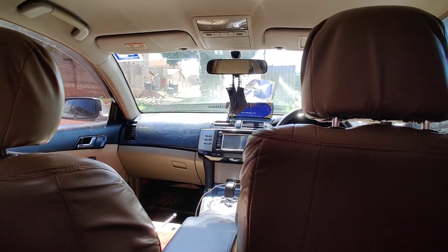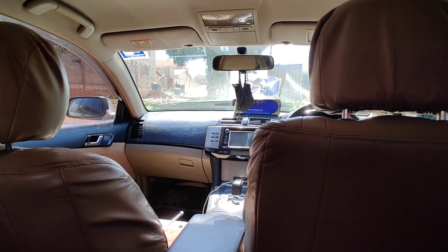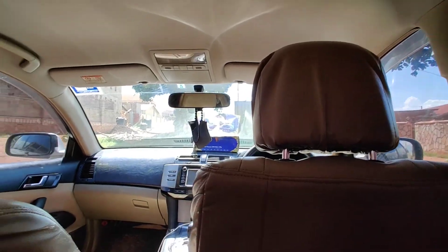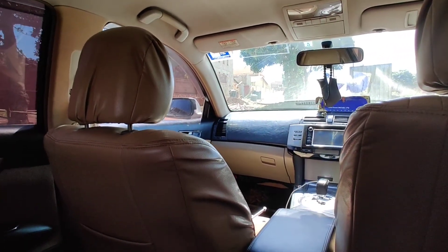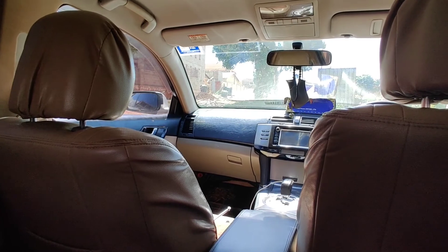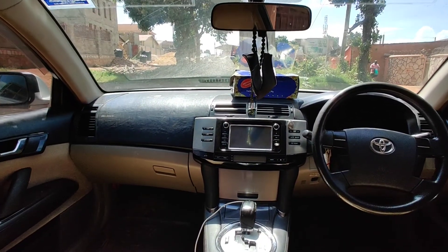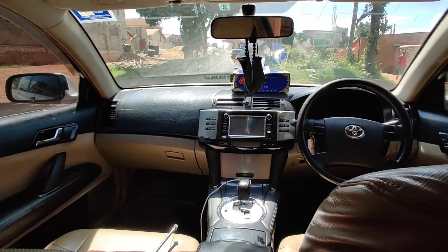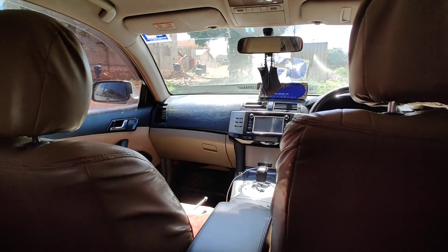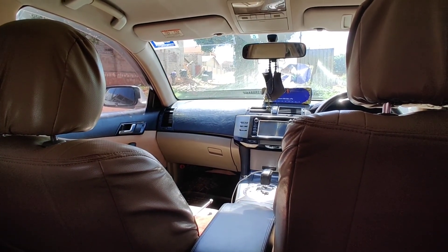So if you're planning to buy such a car for your personal use, I highly recommend it. Thank you very much for watching. Please subscribe to this channel for more videos — it gives us courage to make more content. We hope to review many more cars. If you have a car you would like us to review and you are in Uganda around Kampala, give me a call or comment below and I'll get in touch.